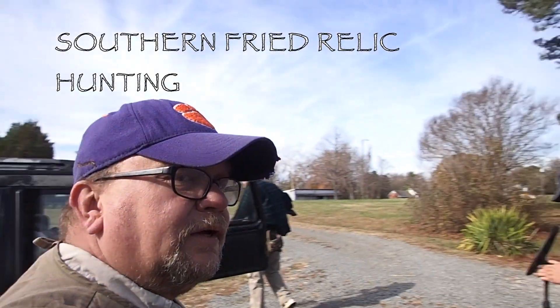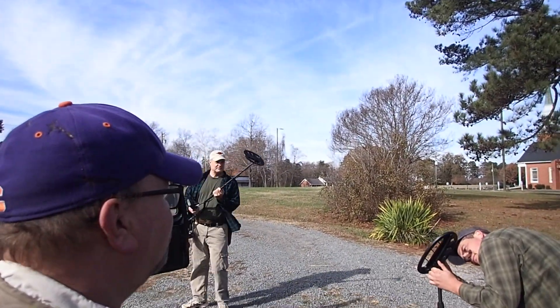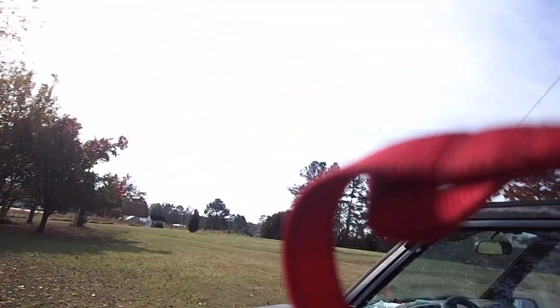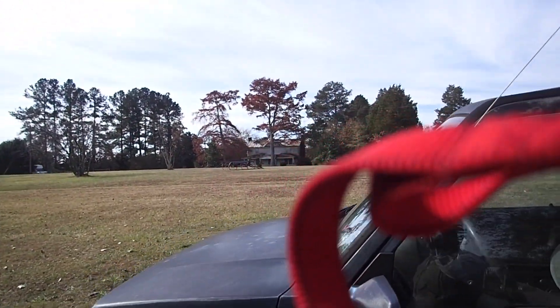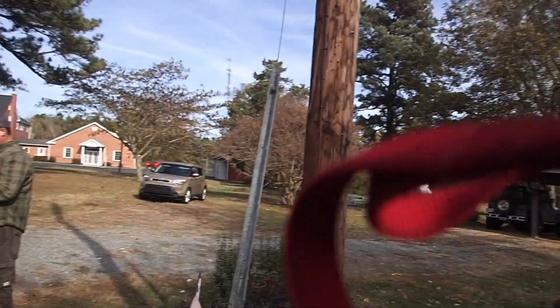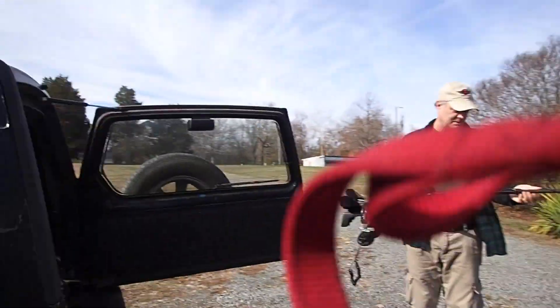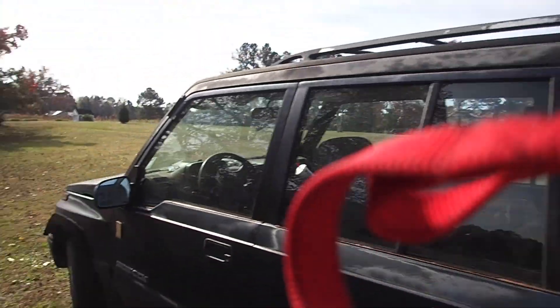Alright everybody, it's a nice Saturday morning back in Josh's town, northern North Carolina. We got a nice little place to hunt — supposed to have been a site of an old post office, well it is a site of an old post office, an old one room schoolhouse, and possibly some muster grounds. We're going to get at it and see what we can find. Sounds like it's going to be a pretty good day.